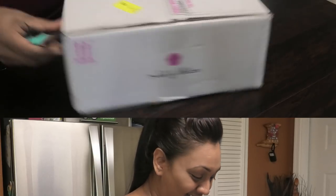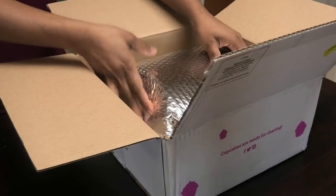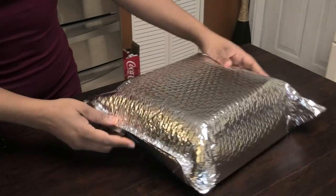I absolutely love her cupcakes — she has different flavors with different types of toppings. And when I'm finished showing you guys what I got, you'll see a short video telling you her story and how she got started. It's really inspirational and I think each and every one of you needs to know about her story. So let's get opening our box.